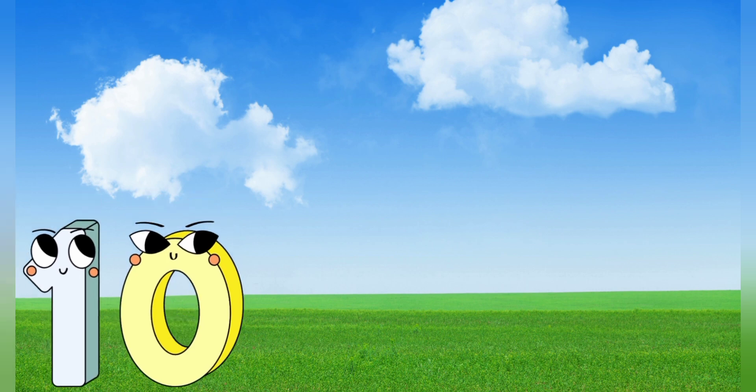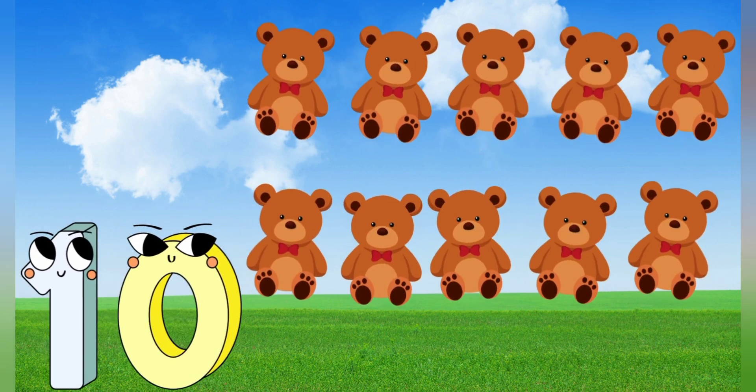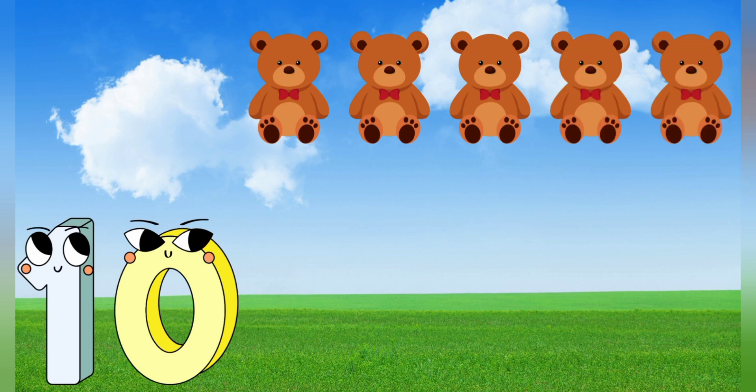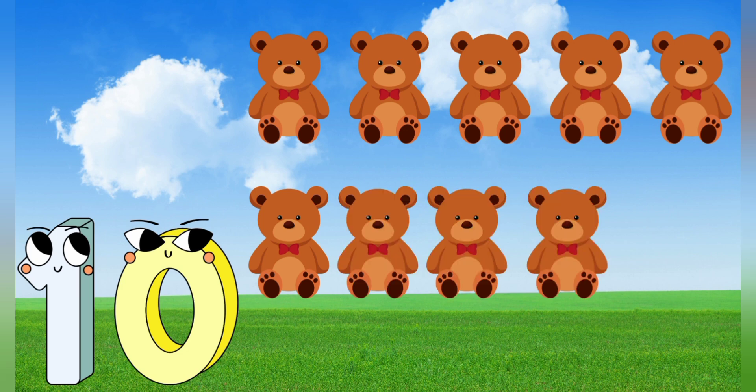10. 10 teddy bears. Let's count. 1, 2, 3, 4, 5, 6, 7, 8, 9, 10. 10 teddy bears.